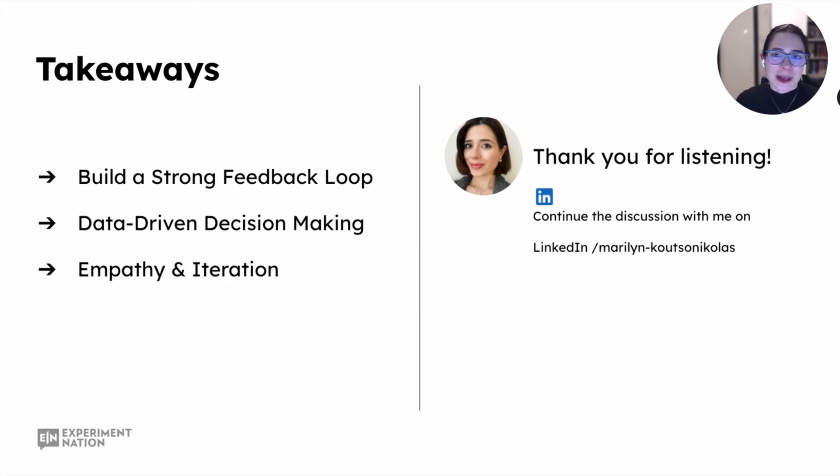Before you leave this session, please take away the following. You need to build a strong feedback loop — effective growth starts with listening to your customers. Combine customer listening techniques like social media analysis, performance metrics, and product data analytics; gather everything and understand the picture of what's happening. Data-driven decision making: our opinions do not matter — always lean on data to inform your decisions and the prioritization of areas within your product growth program. And empathy and iteration: throughout this process, cultivate empathy for the user. Techniques like session recordings can help you see their struggles. Use empathy to guide your solutions, then continuously iterate based on the results of the A/B tests you run — that is the sure way to grow.